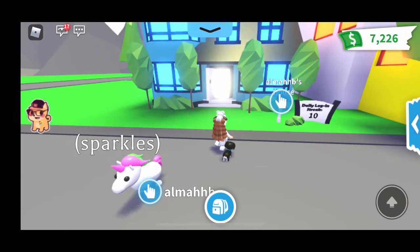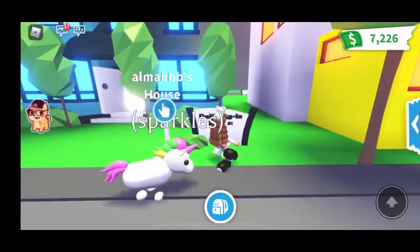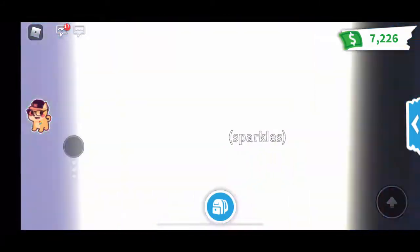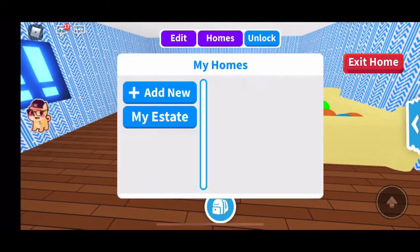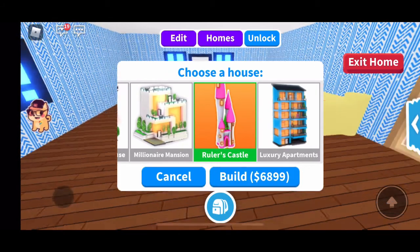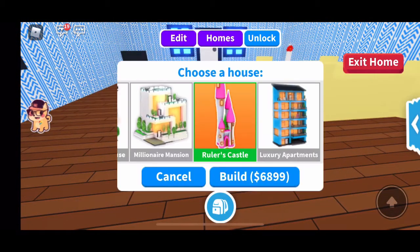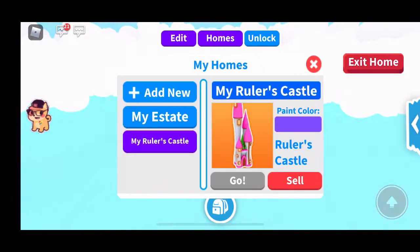This was my first house ever and I really like it, but it's time for a new one. So let's go in and get the castle. You go to add new and castle — I'm going to be getting the Ruler's Castle which is $6,899. Let's go ahead and buy that.